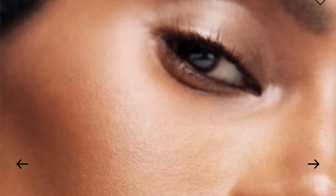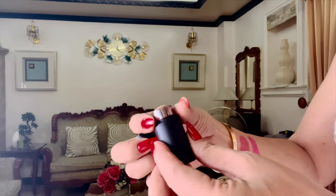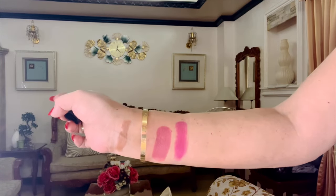Its creamy texture provides medium coverage and a natural finish that enhances your features rather than covering them up. I absolutely love how it subtly defines my cheekbones, giving them a lifted and sculpted look.